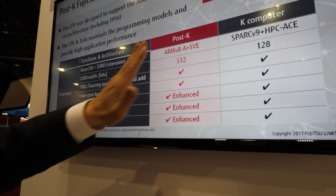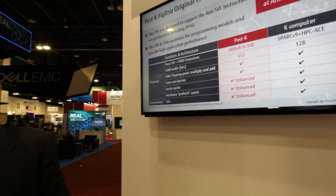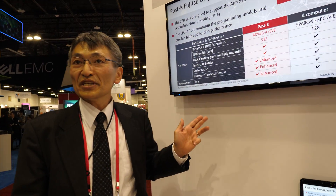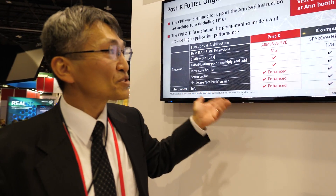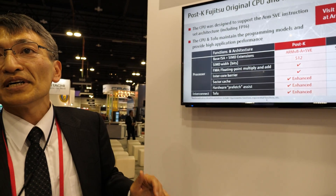So here you're talking about the Post-K, and the difference is SIMD 512? Yes. This is an enhancement on the current K computer. What is SIMD? SIMD — Single Instruction, Multiple Data.